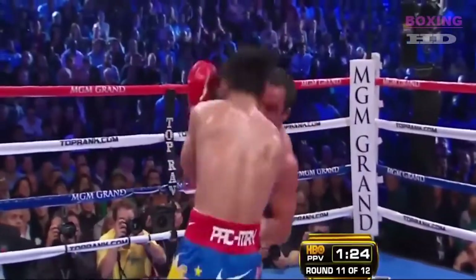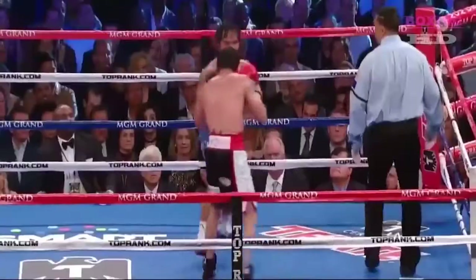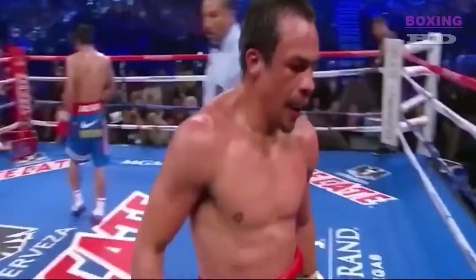Pacquiao, as Marquez runs forward. Big left and a right. Pacquiao's cut has not been too severe, and so in a way he has to take what Pacquiao gives. Pacquiao tries to answer back with a left. Closing seconds of the round — probably a Marquez round, and he's got three minutes to go.